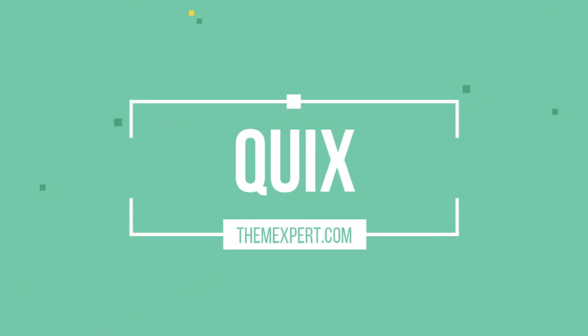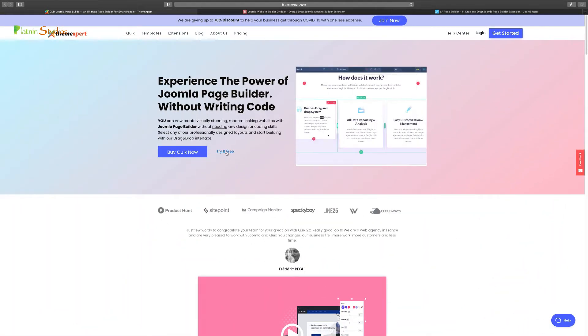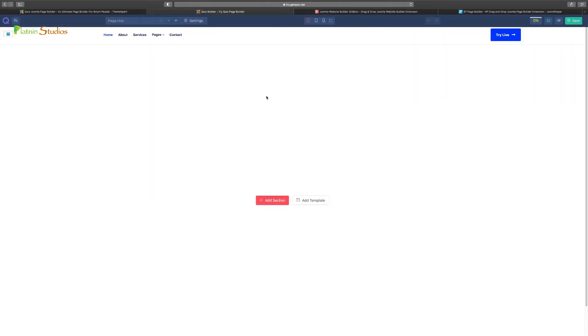Let's go over to Quix first. You go to themexpert.com and click on 'Try Free.' This gives you the front end demo. When you try live, this is what their dashboard and front end looks like. So if you want to create a website, this is where you start and build from here. One beautiful thing is that you can put your mouse over and scroll down to easily switch between pages by clicking each one to edit — you can work on multiple pages and quickly switch.